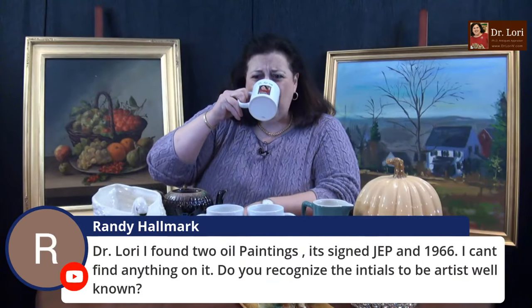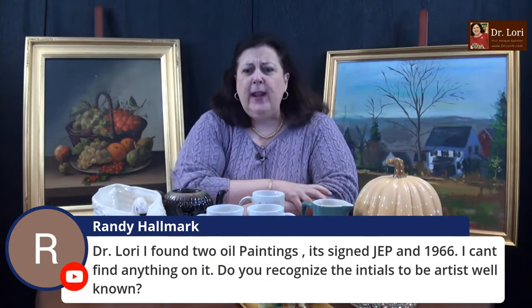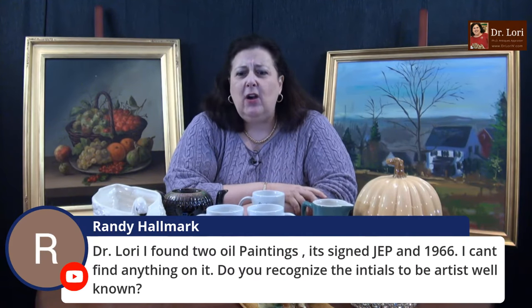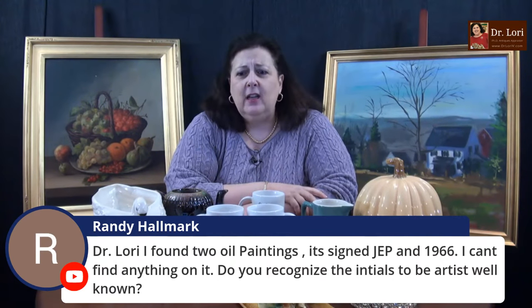I've got guests galore, lots of stuff to talk about. Randy found a painting that has a monogram — do you recognize the initials to be a well-known artist? That's a crack up. I know you all think I'm a magician, but you have to show me something. Send a picture to the website — show me the piece, and then I'll look at the initials and match it up. A lot of artists will sign with initials, in fact.